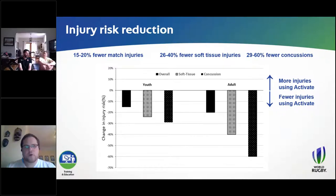Programs like Activate generally won't help with certain injury types — bone fractures being an obvious one. Where we do tend to see benefit is in soft tissue injury reduction, particularly muscle, tendon, and ligament injuries, which make up probably two-thirds to three-quarters of injuries across the game. And we're actually seeing 26 to 40 percent fewer soft tissue injuries. The black bar with white spots represents concussion — one that was incredibly encouraging and a little surprising. Teams using Activate were suffering 29 to 60 percent fewer concussions.